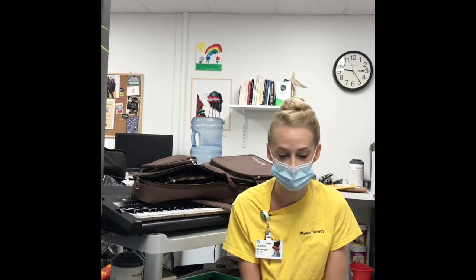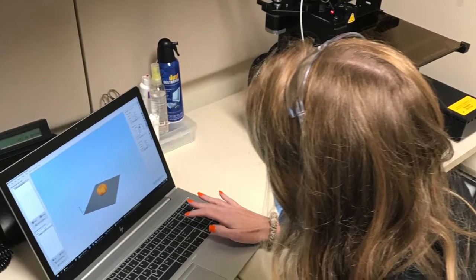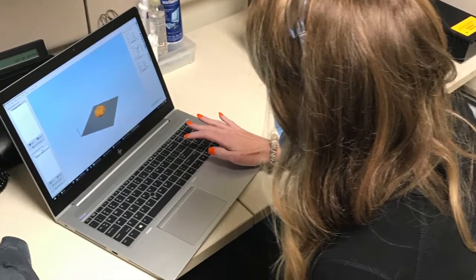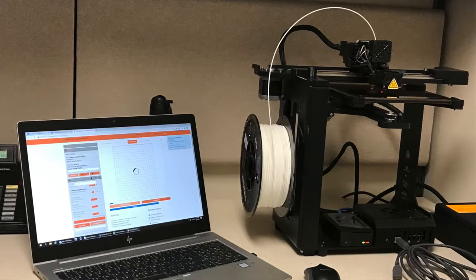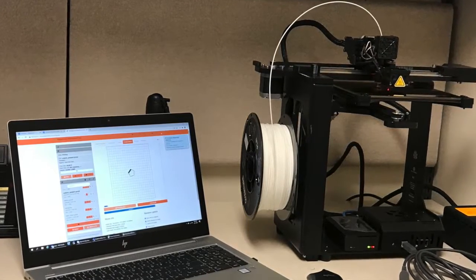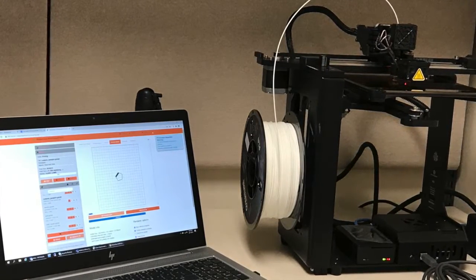Another example of that new technology — here you'll see Meredith, our inpatient art therapist, working with a 3D printer. 3D printing has been a great way to connect with patients who would otherwise be reluctant to engage in art therapy. They're able to create and print their own sculptures, print their favorite video game characters, and so much more.